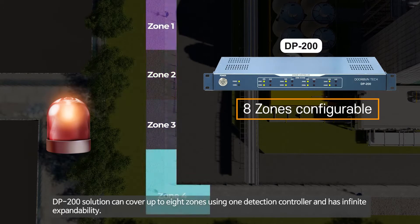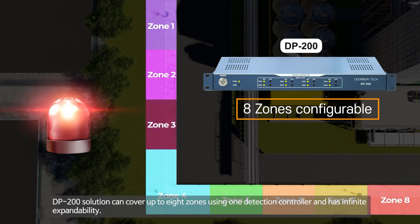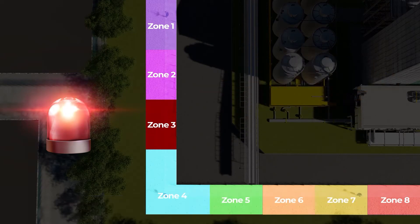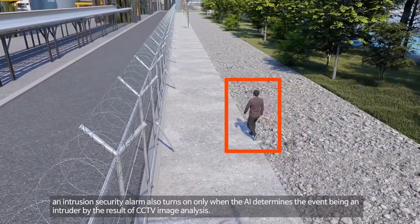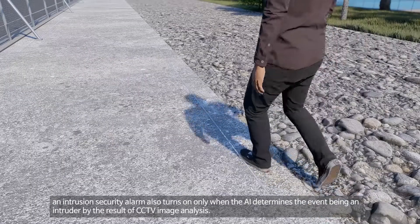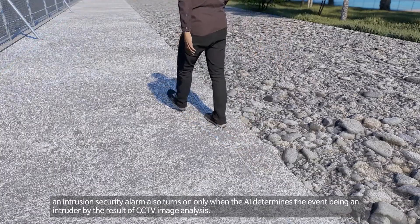The DP-200 solution can cover up to eight zones using one detection controller and has infinite expandability. In the case of the buried-type sensor detecting an event, an intrusion security alarm activates only when the AI determines the event to be an intruder based on the result of CCTV image analysis.